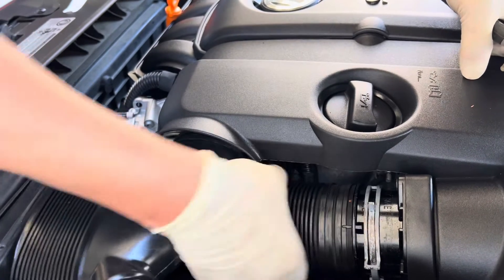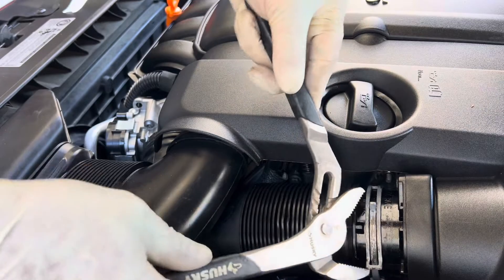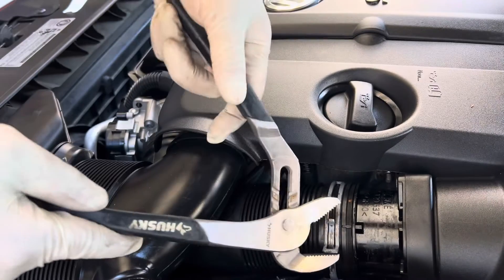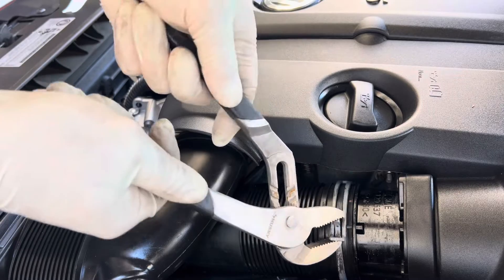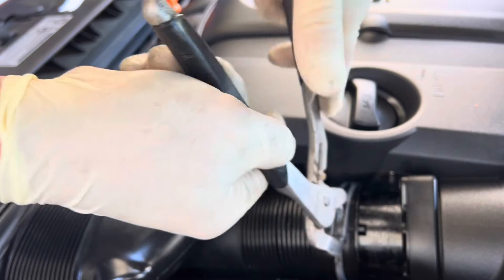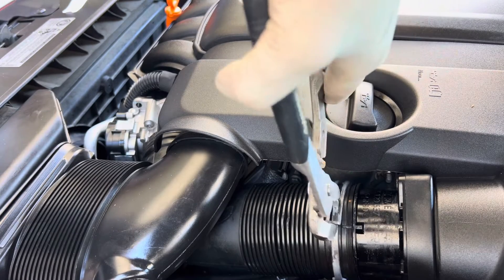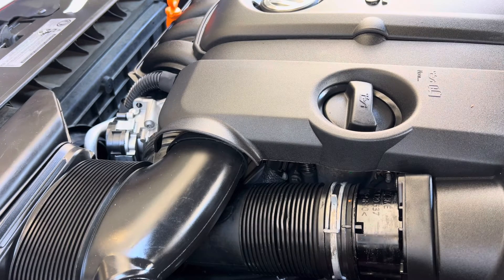Making sure that upper intake hose is on there good. There we go — let's go take this for another test drive.